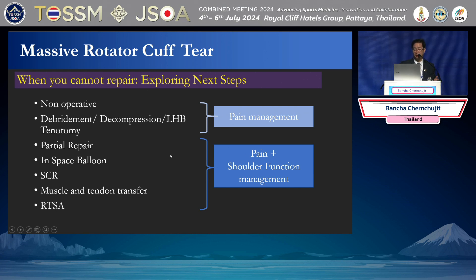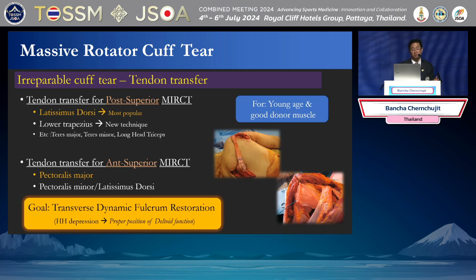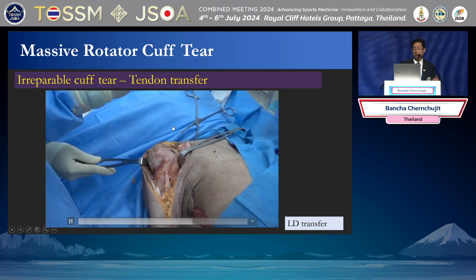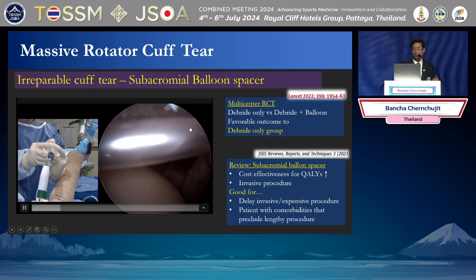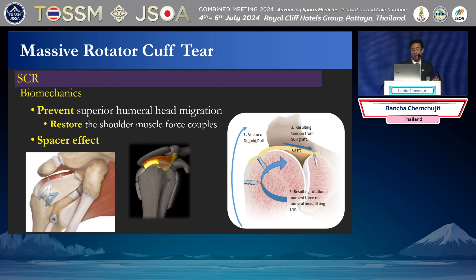When you cannot repair, the next step is to do something like a balloon, superior capsule reconstruction (SCR), muscle transfer, or reverse shoulder arthroplasty. Clinically, if the patient has no centering — AHI less than 6, poor glenoid, or Goutallier grade 3-4 — you need to do something else because repair is impossible. For tendon transfer of the posterosuperior cuff, we prefer latissimus dorsi (LD), and lower trapezius has become very popular. For the anterior part, I do pectoralis major transfer. As for the balloon, it's temporary — patients can improve but over time it fails.